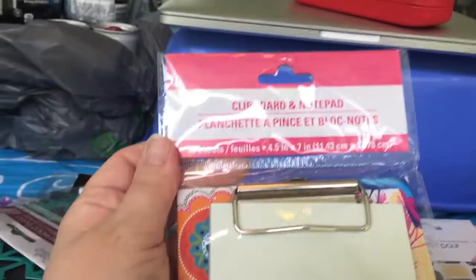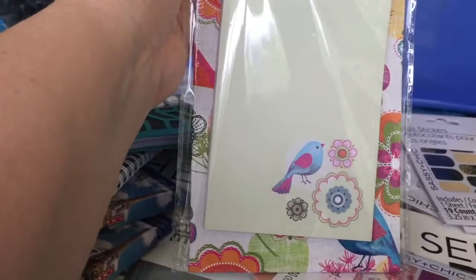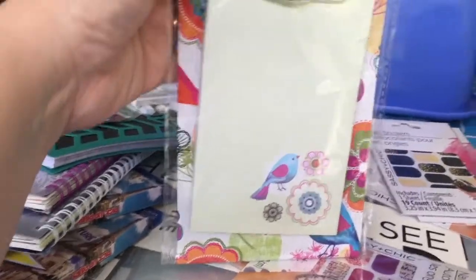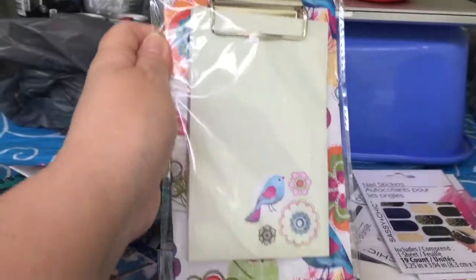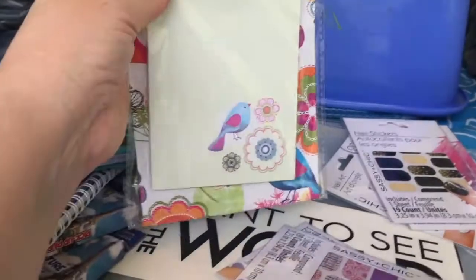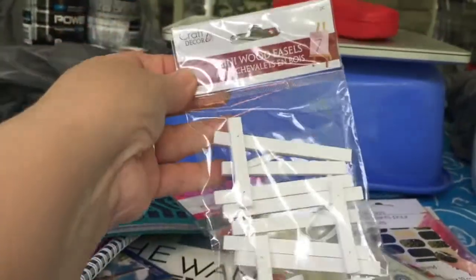I saw this cute clipboard and notepad set and I had to get it. I love the little bird on it — the clipboard is a really cute size for jotting down notes. I might just keep this one in my car. I just thought it was really, really cute, so that's why I got it.